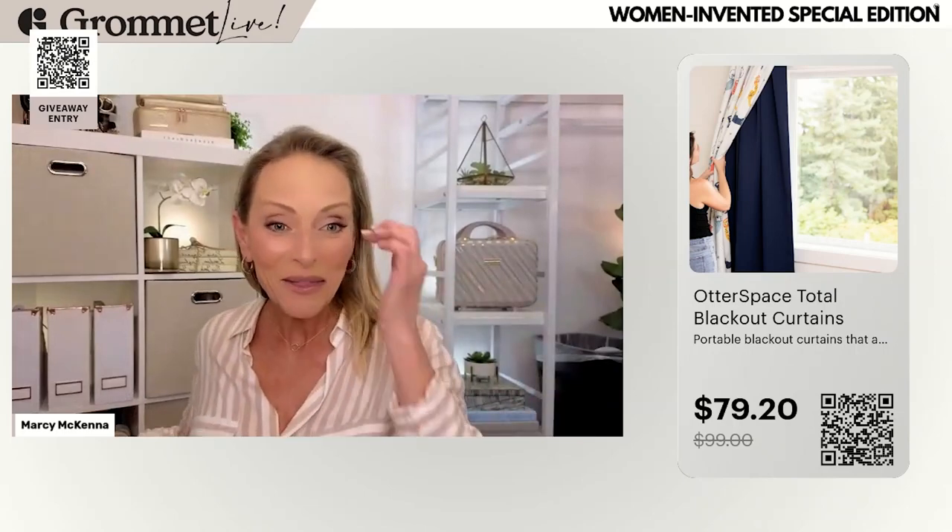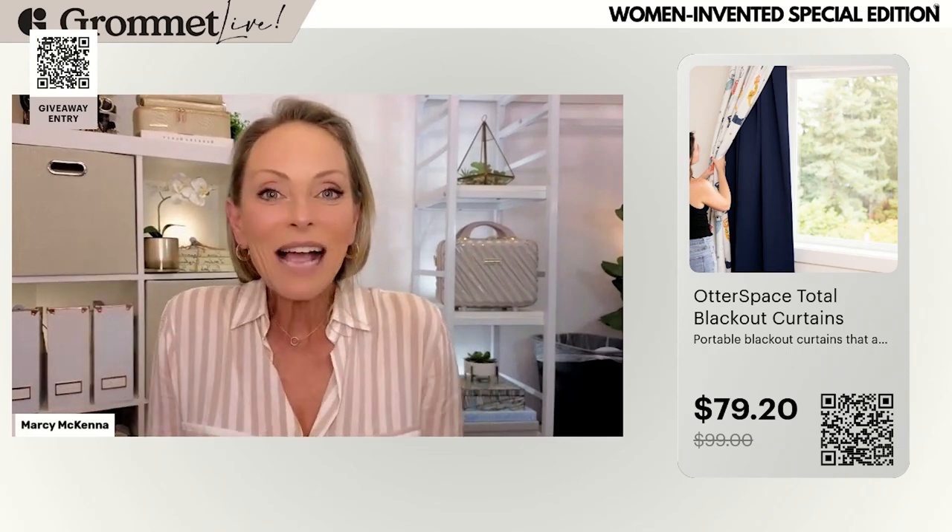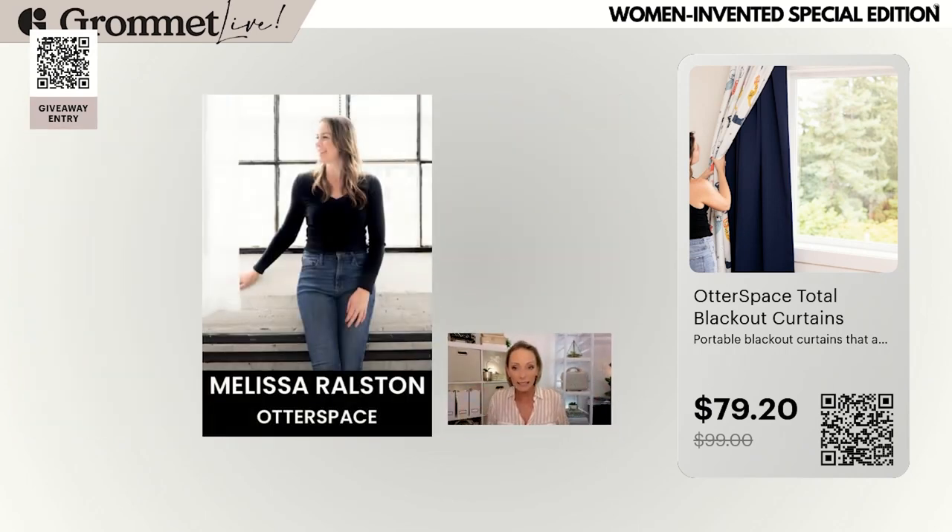Our next product is another one — you guys, women are brilliant. The ideas that women come up with are so smart, and when we come up with the ideas we keep pushing forward and actually make them happen. This one was invented by a woman named Melissa Smith — Melissa Ralston — and she created what is called Otter Space, which I thought was a very clever name.